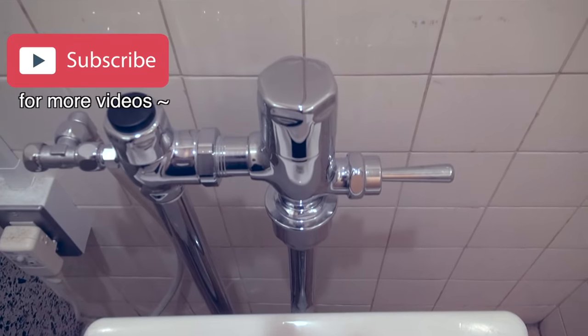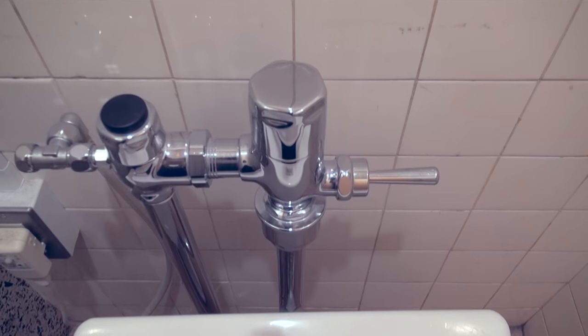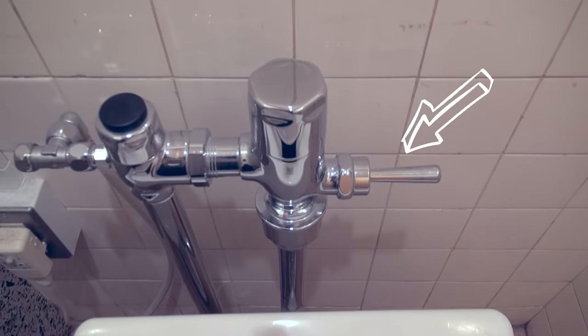Just for your information, every toilet is different, and if you want to flush the water, you should look for the handle behind the toilet and push it down.